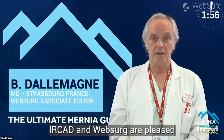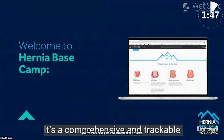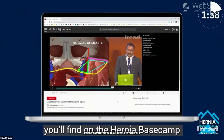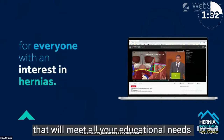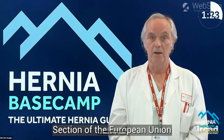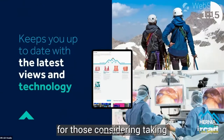IRCAD and WebSurg are pleased to introduce Hernia Basecamp, a new free educational platform accessible on the WebSurg website. It's a comprehensive and trackable online training platform for all topics related to hernia and abdominal wall repair. In this first phase, you'll find a very comprehensive resource that will meet all your educational needs regarding inguinal hernia surgery. It is based on the syllabus established by the board of the abdominal wall surgery section of the European Union of Medical Specialists, making it a unique learning tool for those considering the diploma examination.